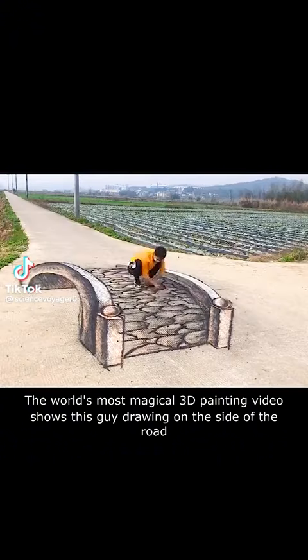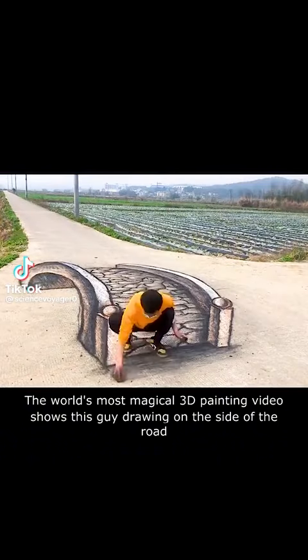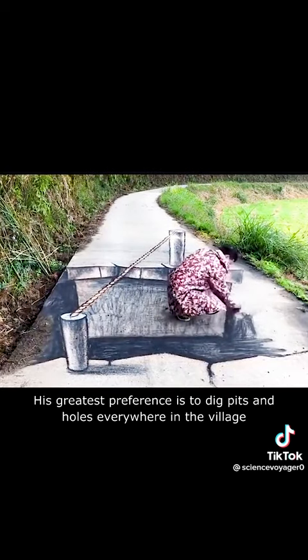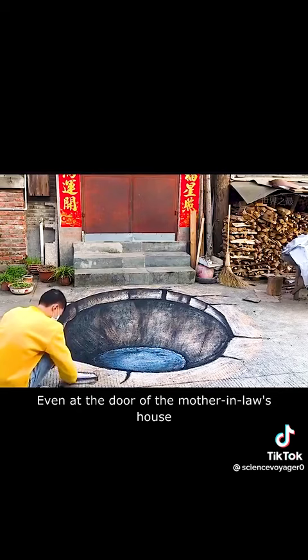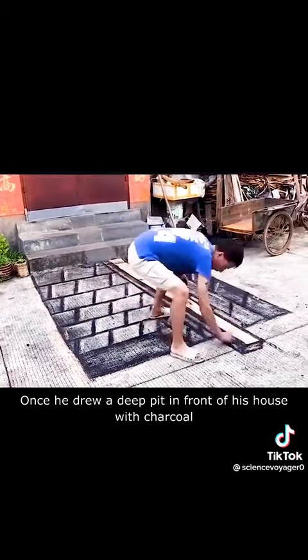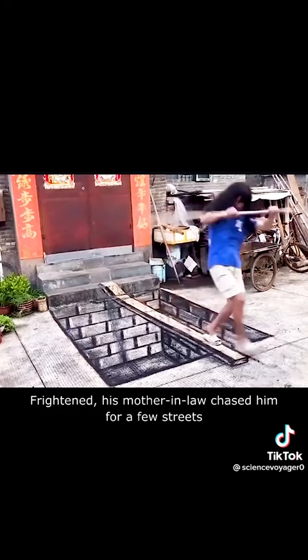The world's most magical 3D painting video shows this guy drawing on the side of the road. His greatest preference is to dig pits and holes everywhere in the village, even at the door of the mother-in-law's house. Once he drew a deep pit in front of his house with charcoal, and frightened, his mother-in-law chased him for a few streets.